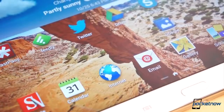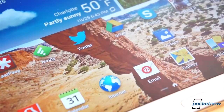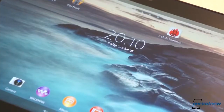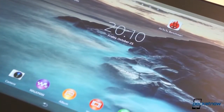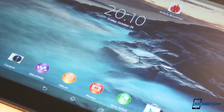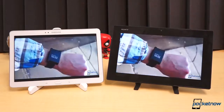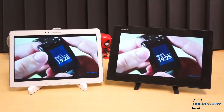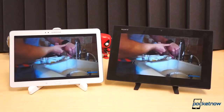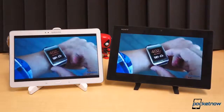And the displays? The Note 10.1's Super Clear LCD has a higher resolution of 2560x1600 pixels and therefore a higher density of 299ppi. The Tablet Z's 10.1-inch Reality Display has a resolution of 1920x1200 pixels and a density of 224ppi. It's not quite as sharp, which really only matters when dealing with content higher than 1080p, but the Tablet Z's colors are more accurate, with slightly better contrast and marginally darker blacks, though the Note 10.1 does offer wider viewing angles.